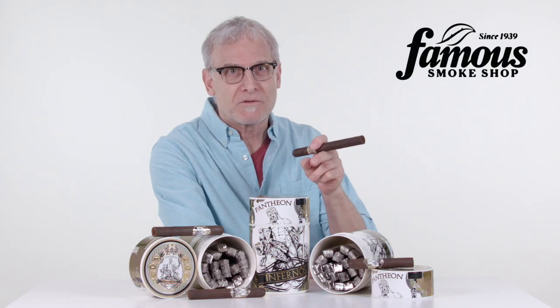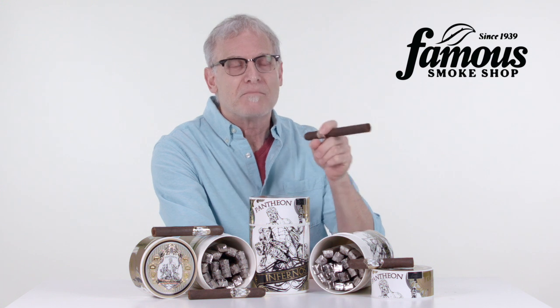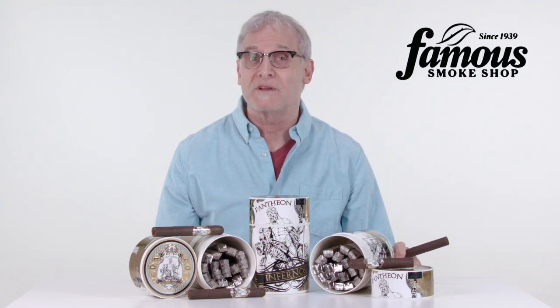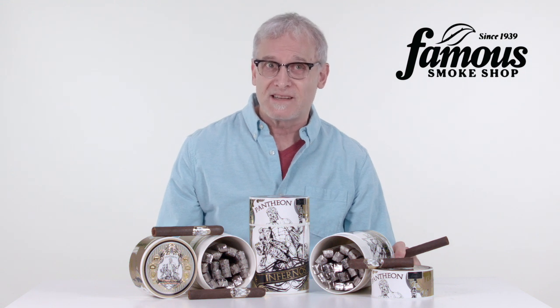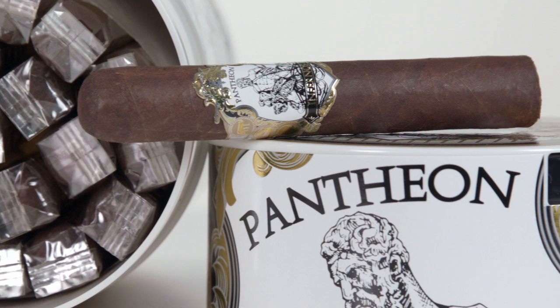A hearty, top-quality Nicaraguan from one of the world's leading blenders at a very modest price. Pantheon Inferno cigars were created exclusively for Famous Smoke Shop by renowned master blender A.J. Fernandez. And when A.J.'s name is on the label, you can be sure you're getting a top-quality cigar through and through.